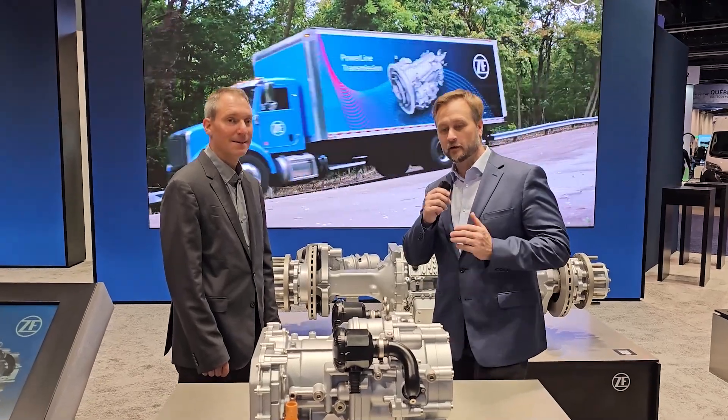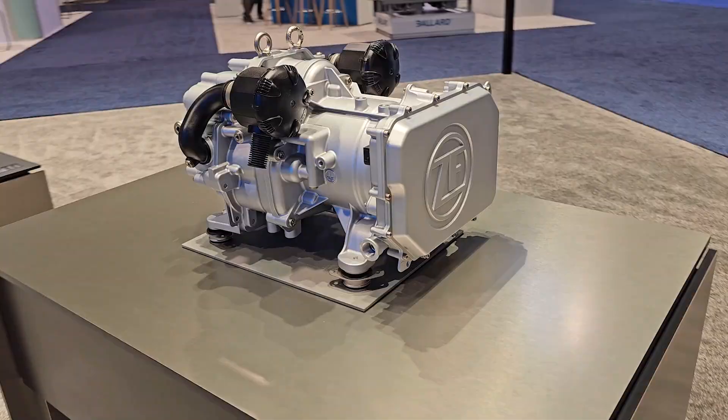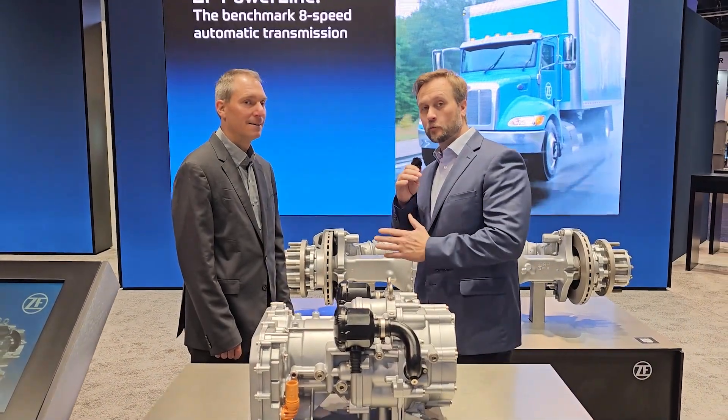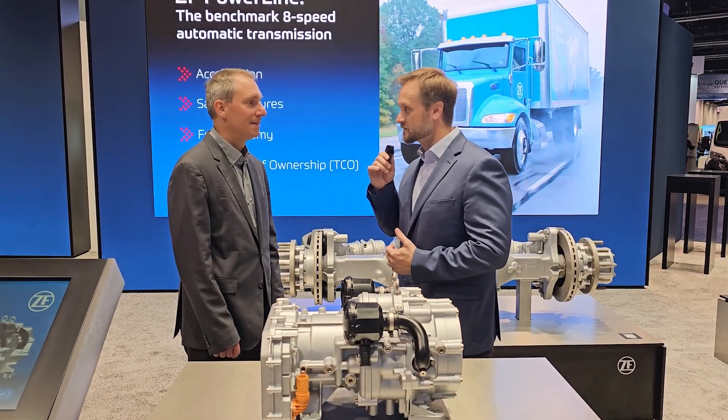Another exciting product that we launched at ACT Expo is e-Comp Scroll, the fully electric air compressing system for commercial vehicles. This is exciting new technology. I'm here with Dirk Woltman, the head of engineering for the Americas. Can you tell us a little bit about this technology, Dirk?